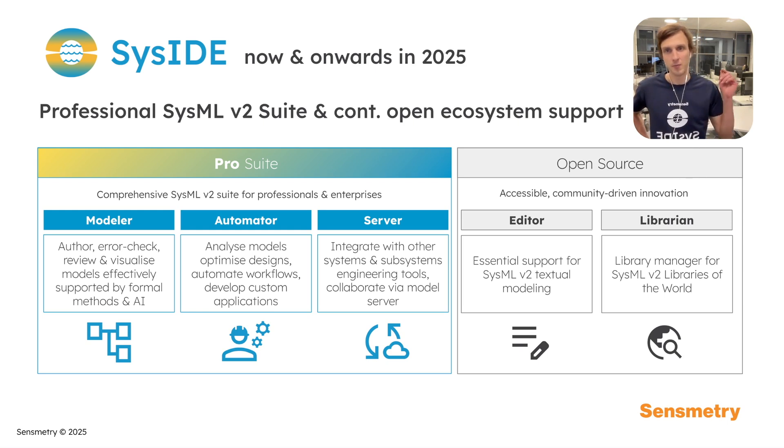It consists of a Modeler tool to author, error check, review, and visualize models effectively. Automator, our flagship product in the suite, is to analyze models, optimize designs, automate workflows, and develop custom applications. The Server product is to integrate with other systems engineering and subsystems engineering tools and to enable collaboration via a model server.